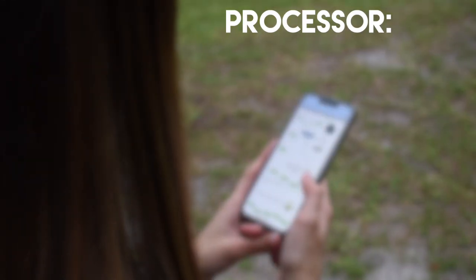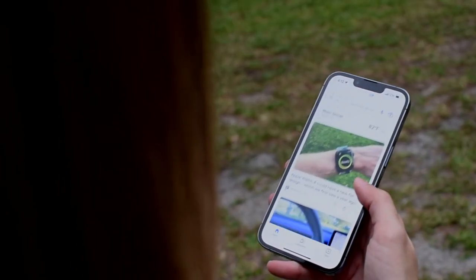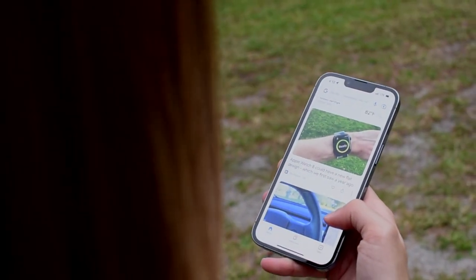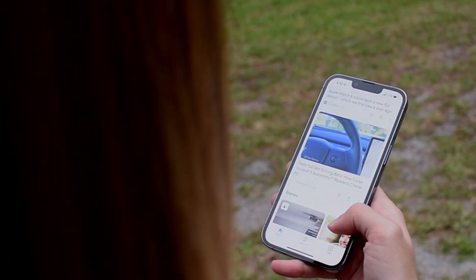The processor this time around is a six-core CPU and five-core GPU. You're not going to notice a huge difference with this phone versus an iPhone 11, or going all the way back to the iPhone 10.